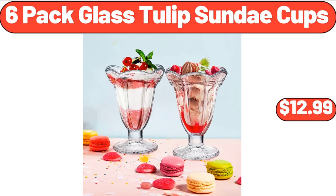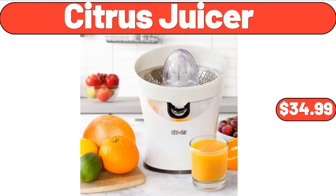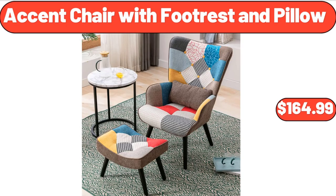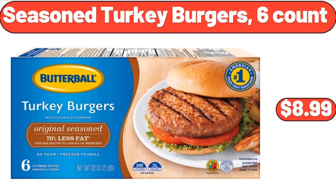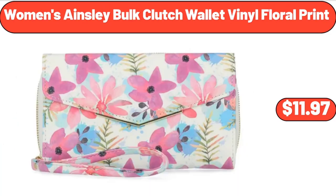Milk Frothing Pitcher Jug, $8.99. Citrus Juicer, $34.99. Accent Chair with Footrest and Pillow, $164.99. Seasoned Turkey Burgers, 6 Count, $8.99. No Assembly Required Foldable Table, $25.31.